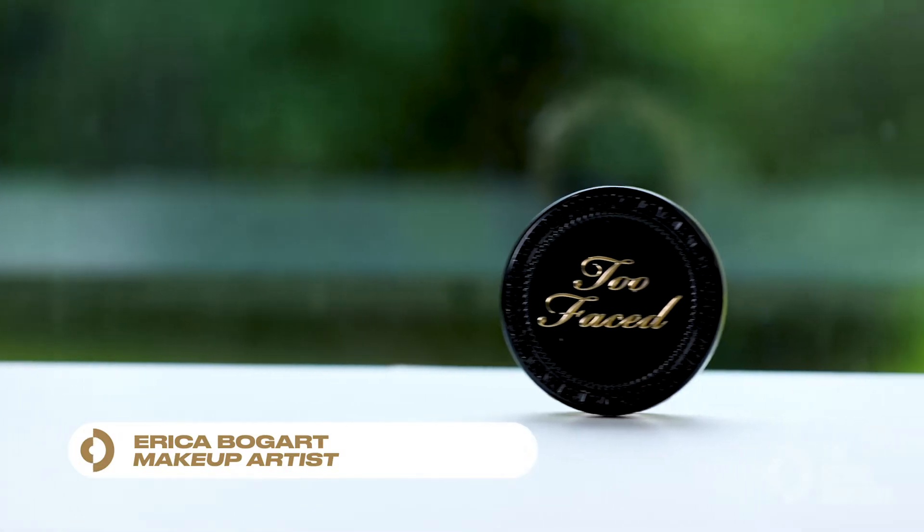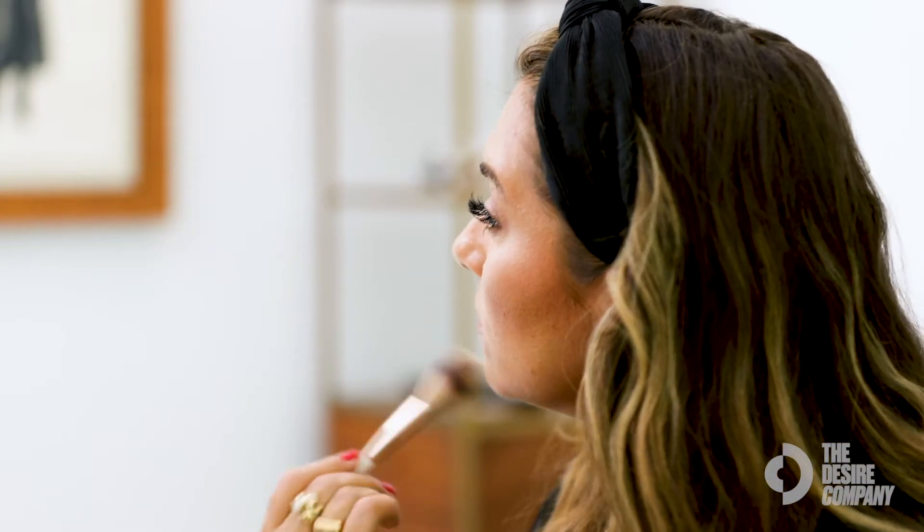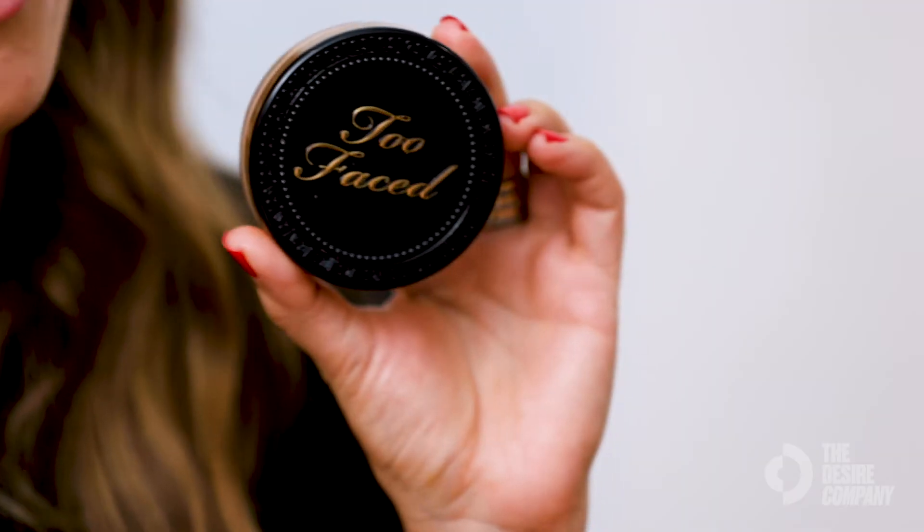The Too Faced pressed powder is awesome to set your makeup — you can use it all over as a powder foundation if you have oily skin, or just a light dusting. You can also apply it in the concealer under-eye area or all over the face in the t-zone to achieve a flawless face. It's really lightweight.